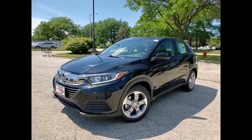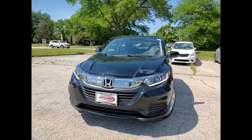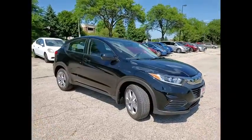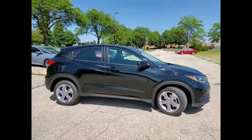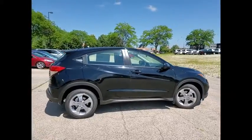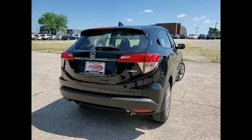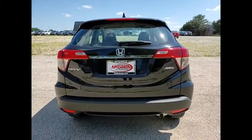Looking for the right vehicle? Check out the 2020 Honda HR-V. The HR-V has a good-looking exterior with a clean design. It comes with a well-tuned suspension and a handsome and flexible interior with tons of options to choose from. Here are some of this vehicle's great options.